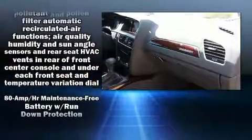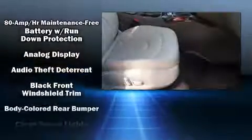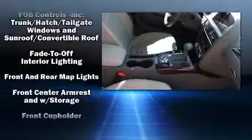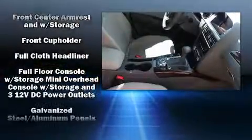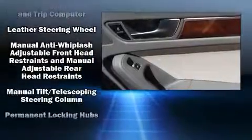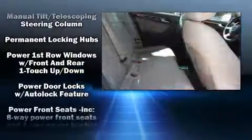Audi ensures the safety and security of its passengers with equipment such as dual front impact airbags, front side impact airbags, traction control, brake assist, anti-whiplash front head restraints, a security system, and four-wheel disc brakes with ABS.